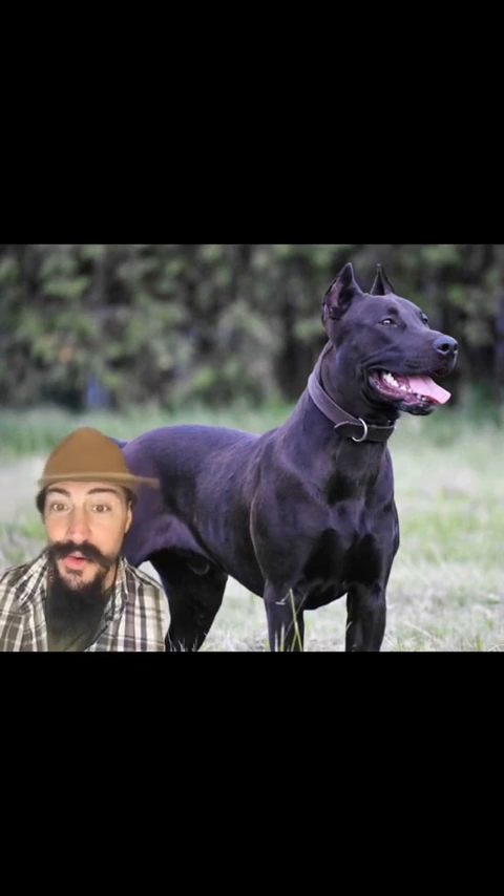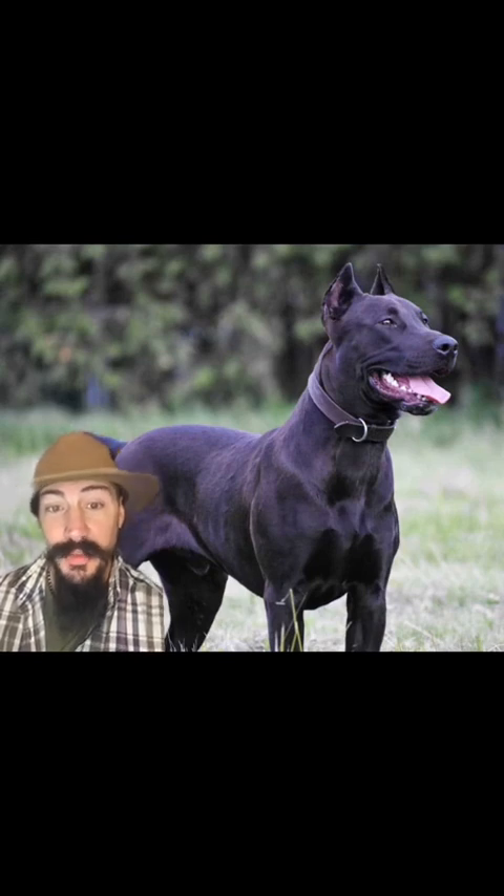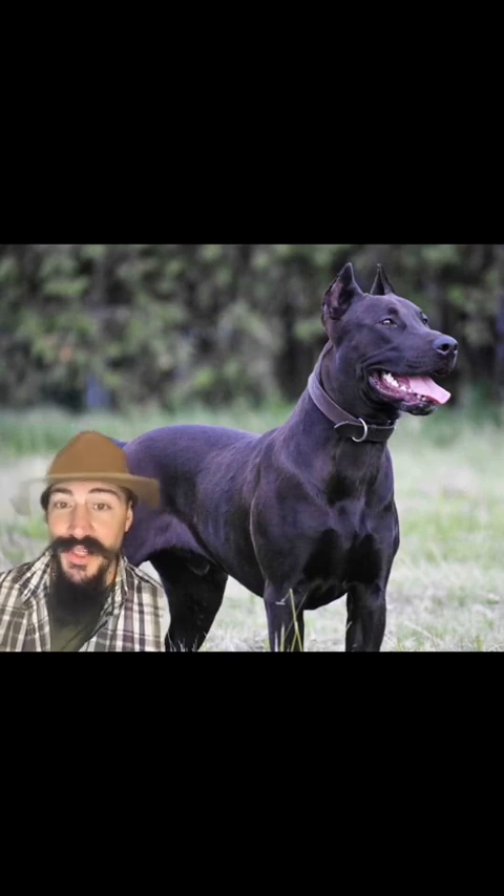And these dogs do get big — 140 pounds and pretty darn tall, and very intimidating. I've had the pleasure of working with a few of these dogs, and they always impress.